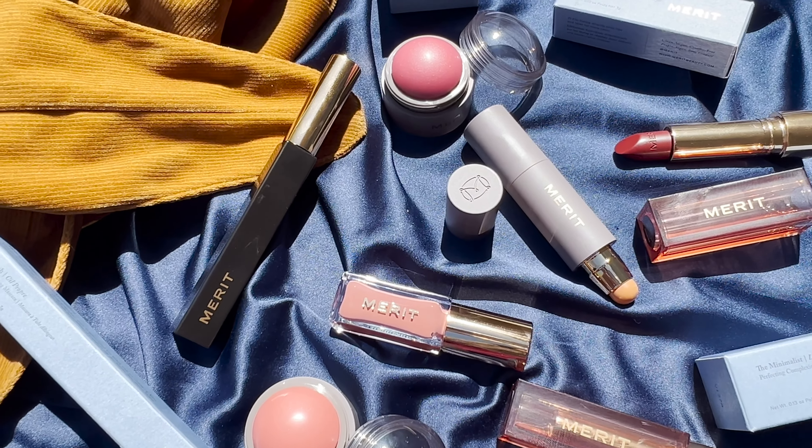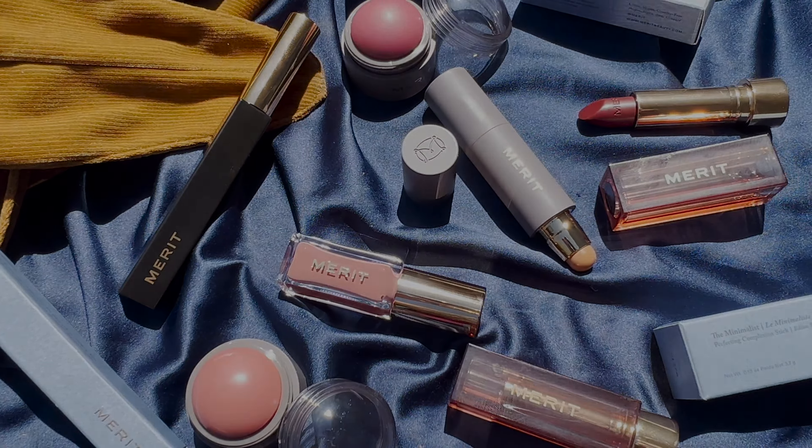Merit Beauty is available in Sephora as well as on meritbeauty.com — I'll link both in the description box below. They have a holistic approach to clean beauty that is safe for body, skin, and the planet. In the saturated makeup industry, they brand themselves as a responsible luxury brand. I love the packaging — it feels absolutely luxe. Everything in their line is minimalist; nothing full coverage, nothing overly 'makeupy'. They really want your skin to shine rather than your makeup.